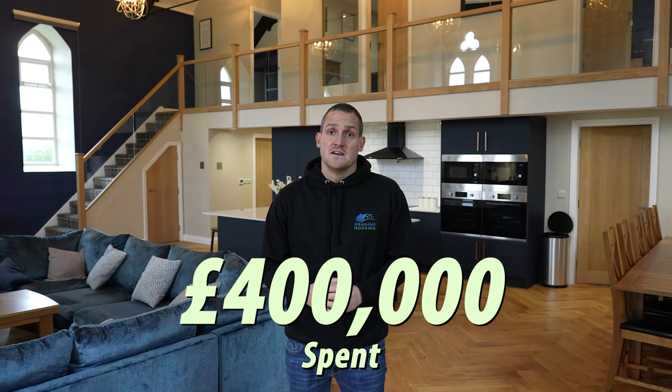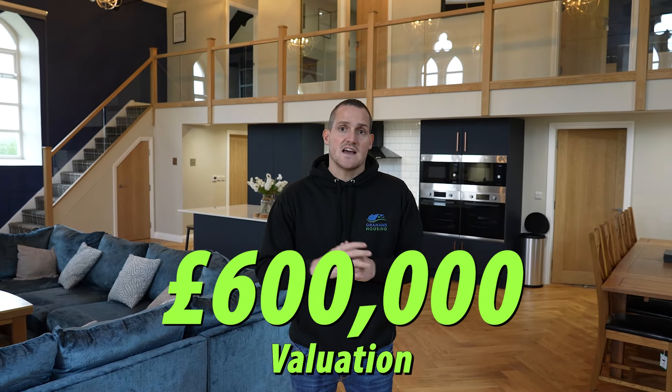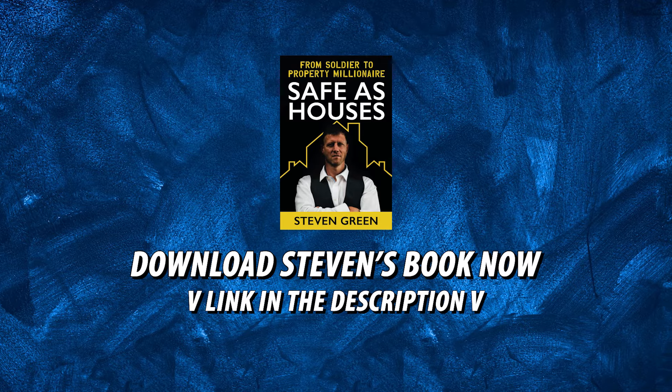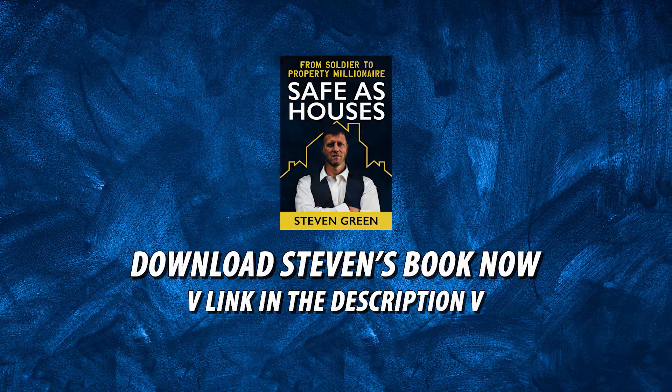I purchased this property two years ago for £100,000. I've since spent £270,000 on the renovation and furniture. Plus fees, I'm all in just over £400,000. This property has been valued at £600,000 so there's some nice equity in this building. It's also going to generate as a holiday let over £100,000 per year. If you'd like to learn how to do this yourself, download Stephen's book below and I look forward to seeing you on further training.